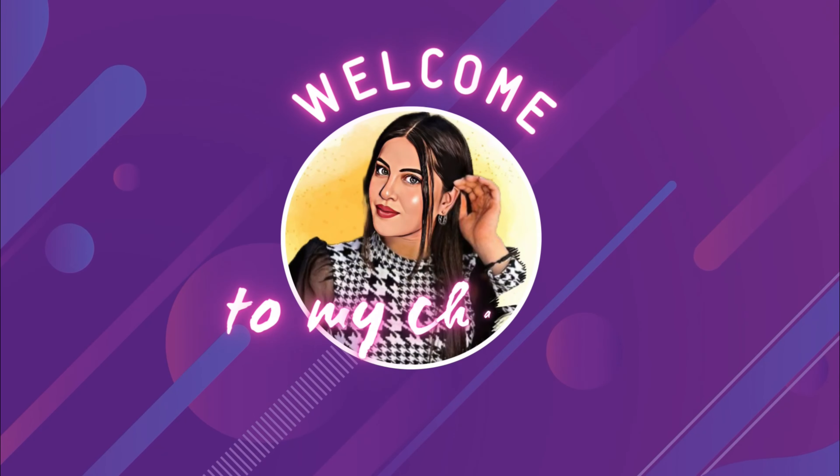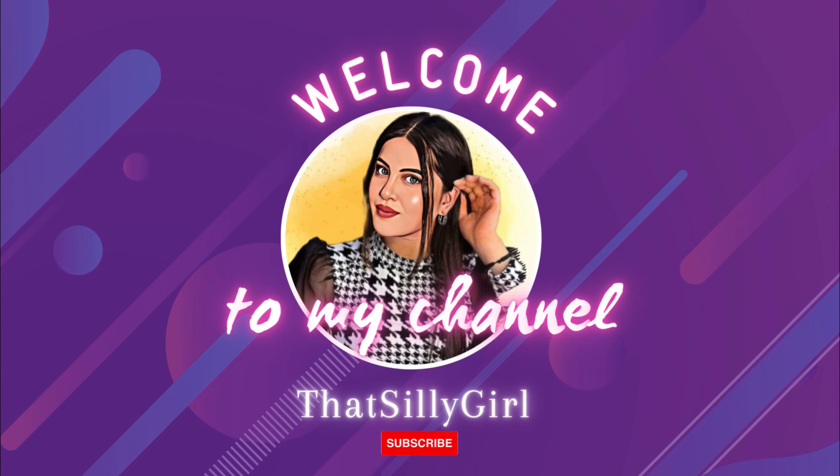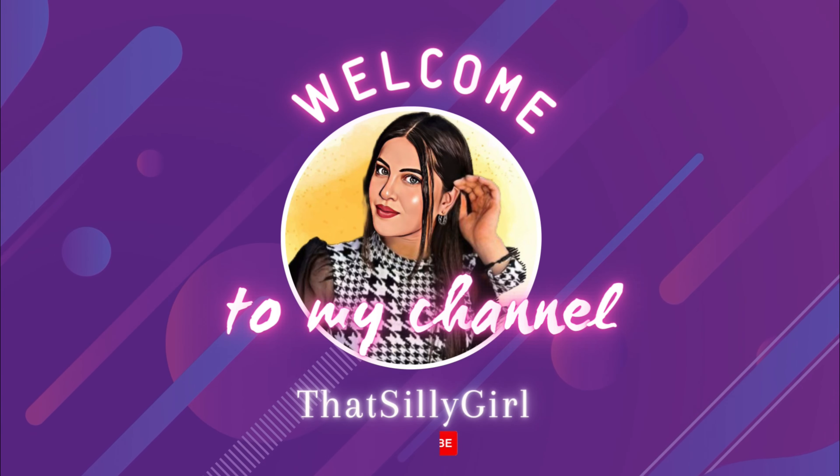Hey guys, welcome back to my YouTube channel. For those of you who are new here, hi, my name is Shwetha. By the title you know that this is a huge Amazon oversized t-shirt haul. I'm pretty much very excited to show you all of them, so without any further delay let's just straight away jump into the video.